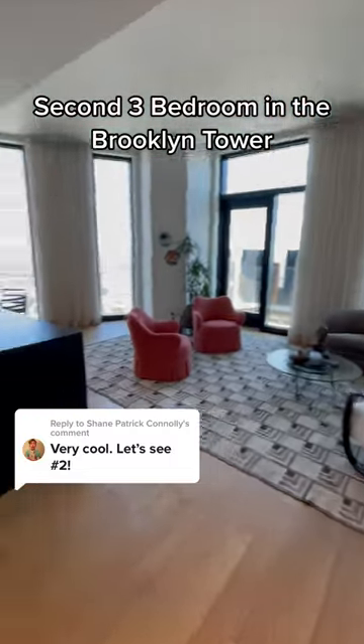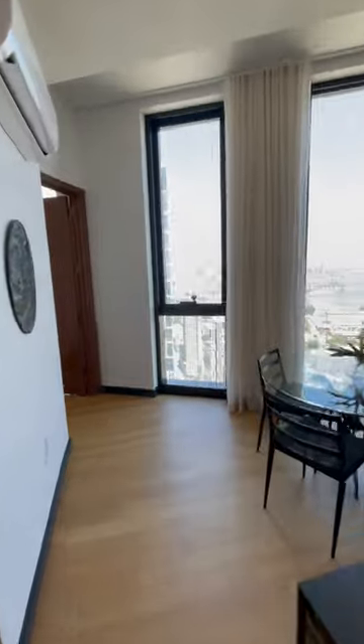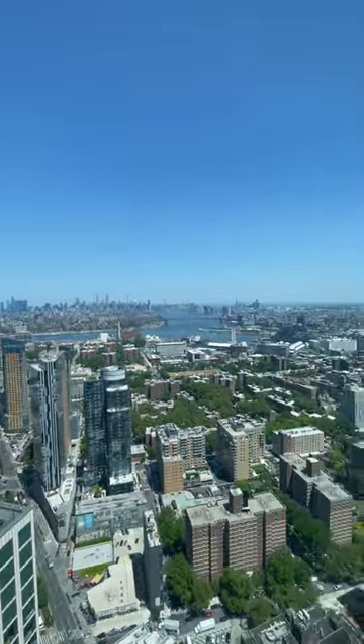I think this one is the more popular of the two. This one is also a three-bedroom, currently listed at 3.3 million. I actually prefer this one because you have a view of the city. A common theme in this building is that each bedroom has a view and there's tons of light.